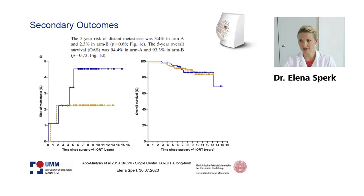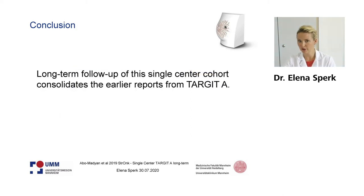Turning to the secondary outcomes, we can see the risk of metastasis after five years. This was 3.4% in arm A versus 2.3% in arm B, not significantly different. Overall survival was very good with 94.4% in arm A compared to 93.3% in arm B, again not significantly different.